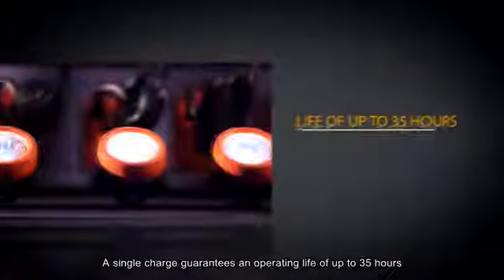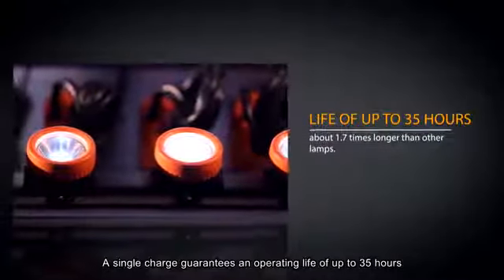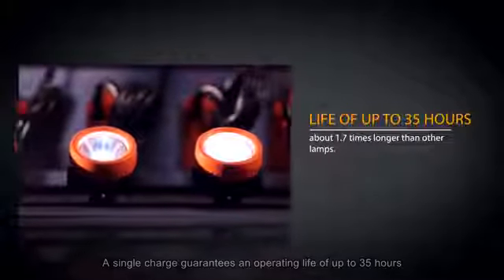A single charge guarantees an operating life of up to 35 hours, about 1.7 times longer than other lamps.